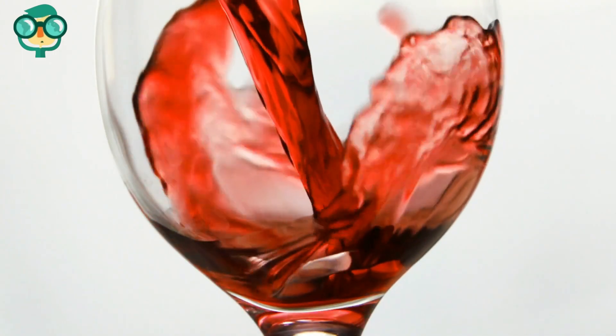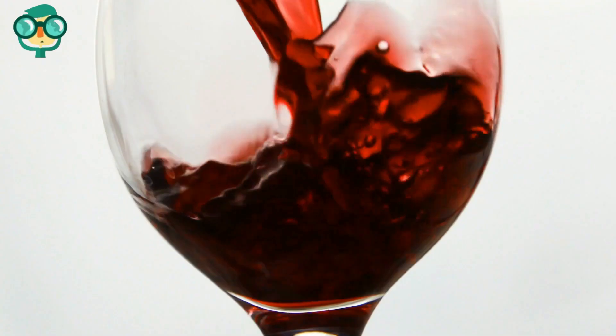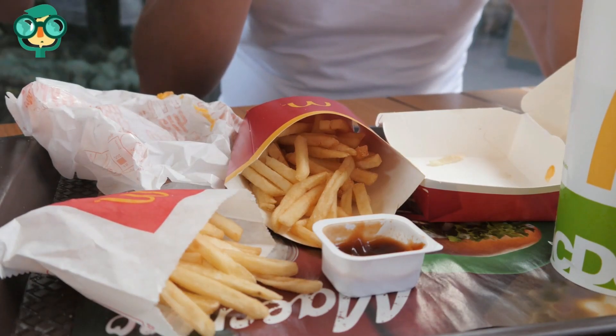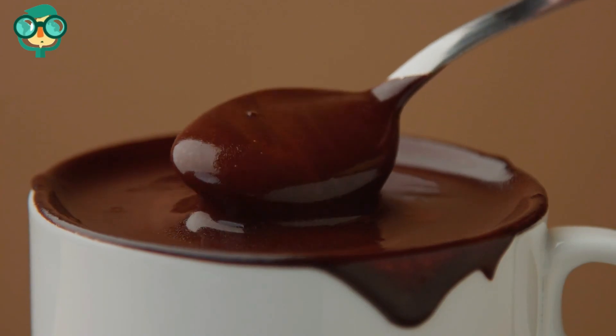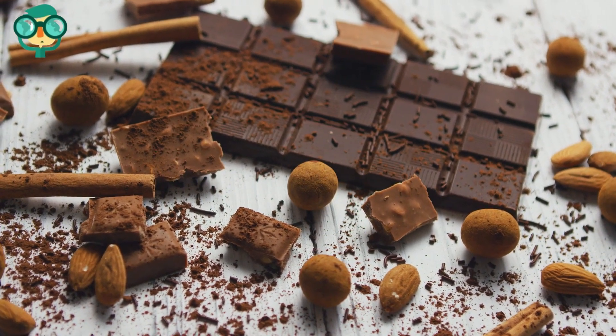Avoid foods that trigger headaches. Sometimes individual food sensitivities can cause headaches, especially if you experience them regularly. Keep track of when your headaches start and make note of what you ate around that time. Over time, see if a pattern emerges and that you always get a headache after having a particular food. Then limit or cut out that food to see if your headaches reduce in frequency.